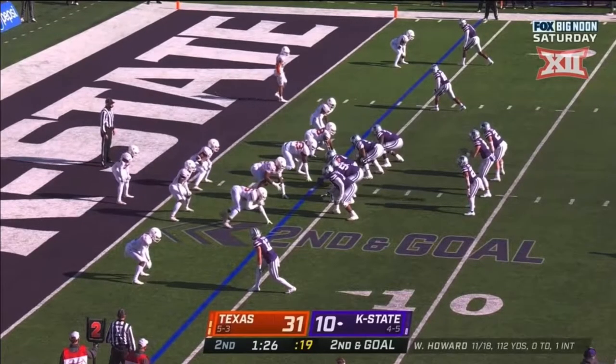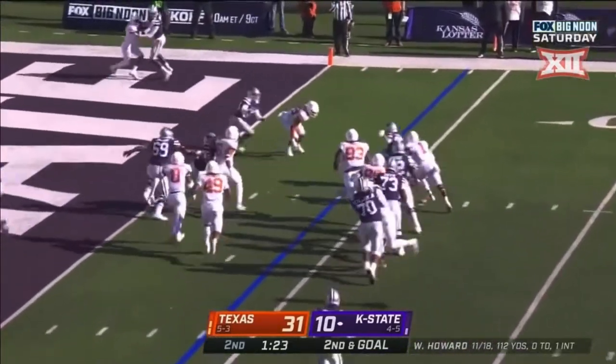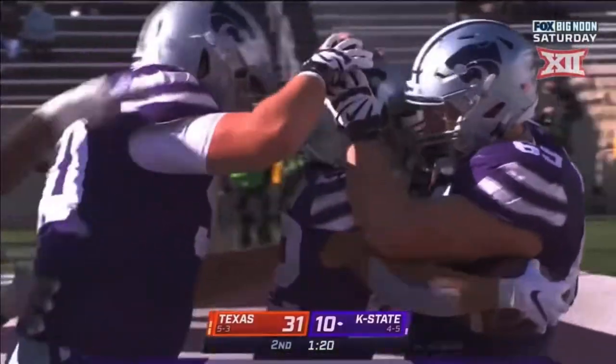Second down and goal at the 4-yard line for K-State. Here's Vaughn — whoa, what a nice stutter step! Oh, Deuce Vaughn — touchdown, Kansas State!